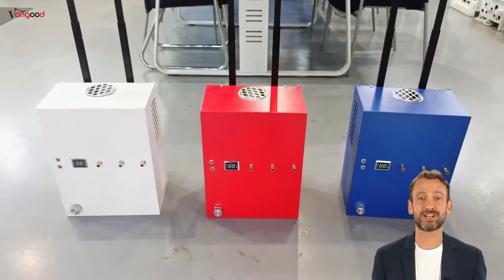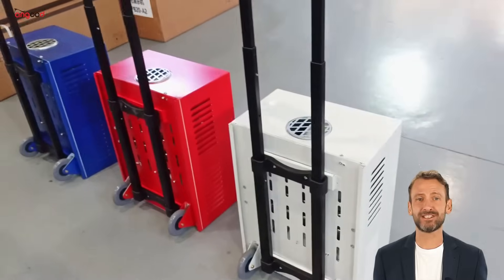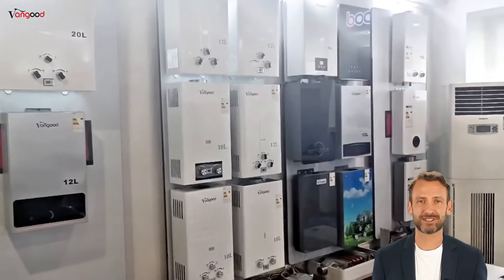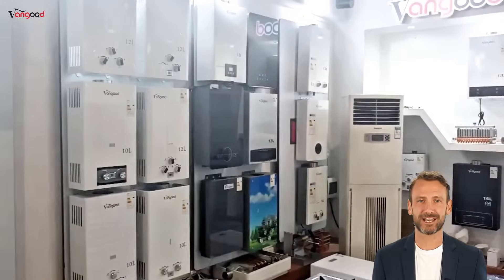Our camping gas water heaters, designed for outdoor adventures, are ideal for outdoor activities thanks to their lightweight design and easy portability. Vanguard specializes in manufacturing high-quality water heaters and accessories, committed to the concepts of safety, sustainability, and smartness.